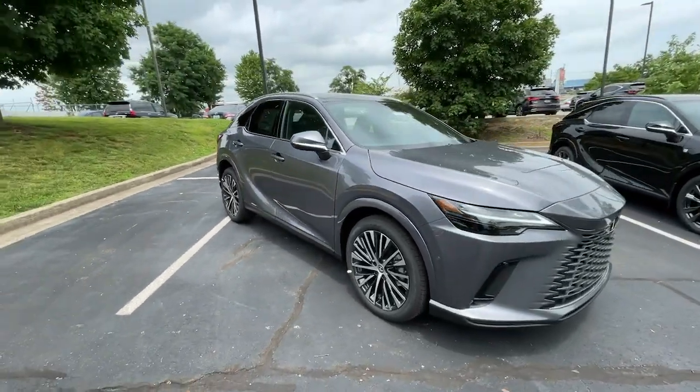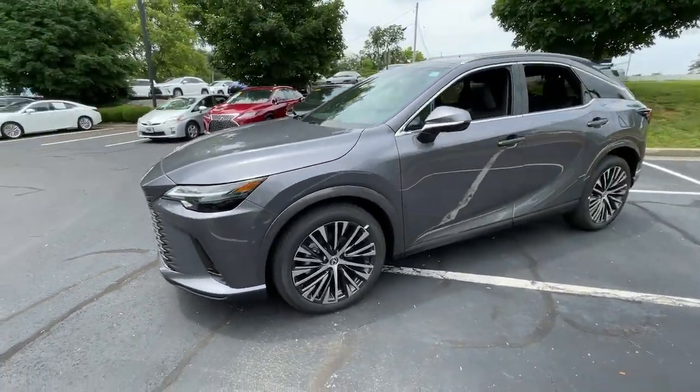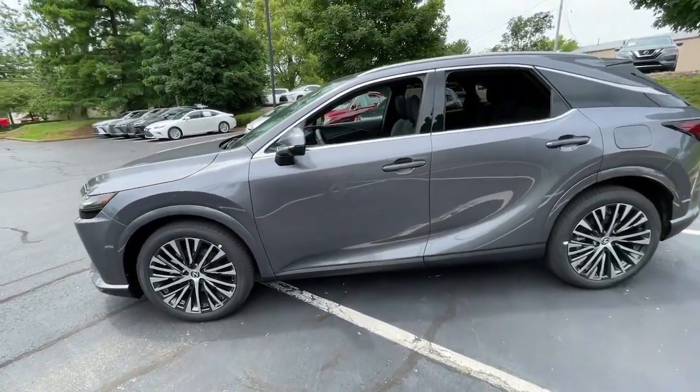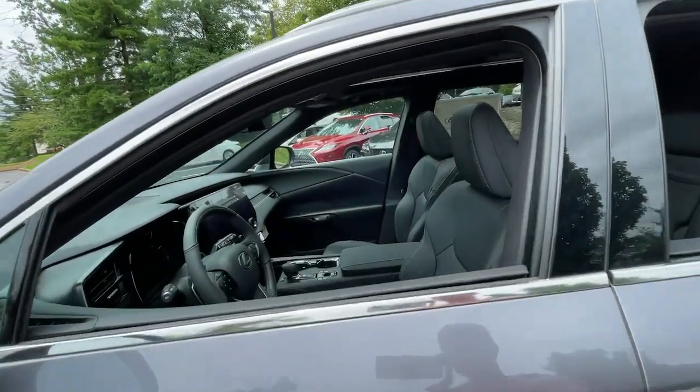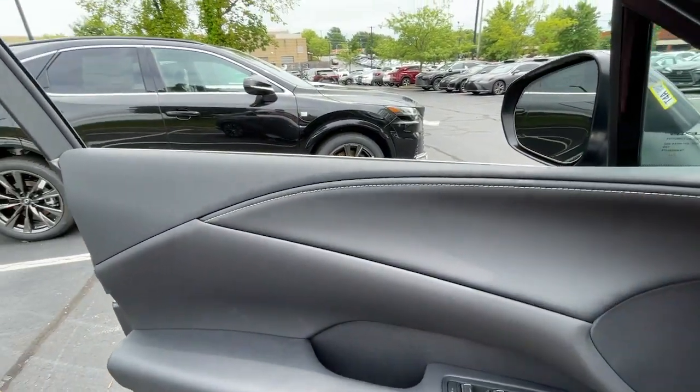The following are some of this vehicle's highlighted options: heated steering wheel, panoramic roof, all-wheel drive, navigation system, keyless entry, heated driver's seat, four-cylinder engine, fog lamps, sunroof, satellite radio.